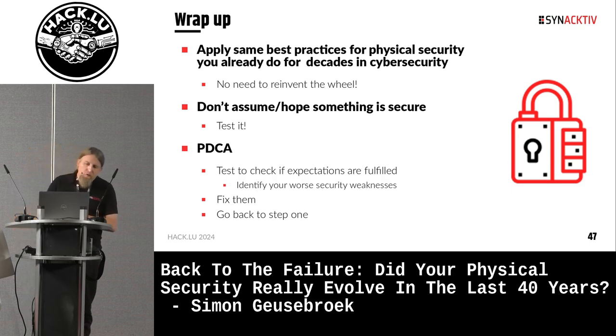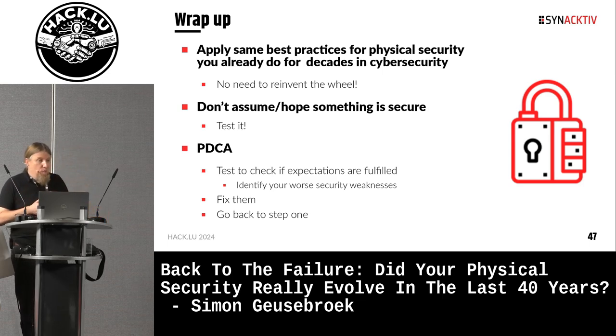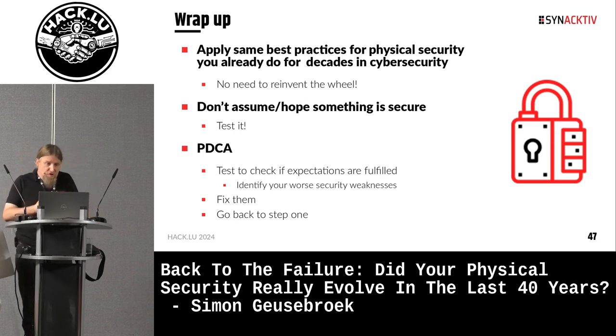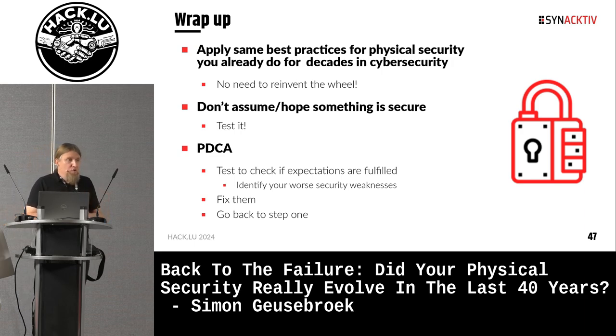Things to remember from this presentation: it's quite simple — just apply the same best practices for physical security that you already do for decades in cybersecurity. There's no need to reinvent the wheel. Don't assume or hope that something is secure — just test it. Don't put a system in production without testing it; it's the same thing in physical security. And to improve security, just use a standard PDCA loop: you test, find your weakest point, solve it, then retest, find again your weakest point, and this way you gain maturity and improve your security.